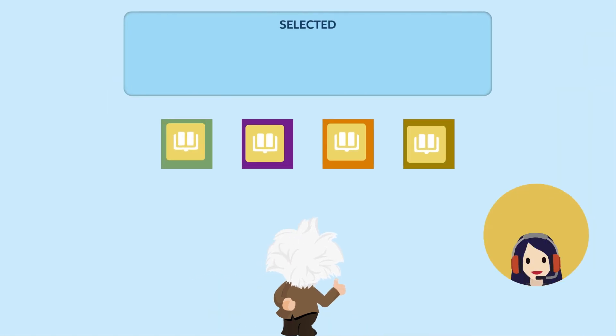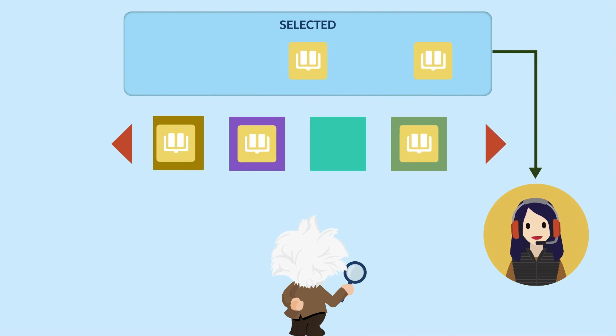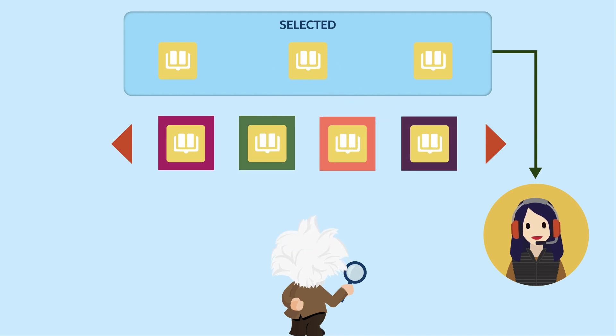When customers send you a message or question, Einstein searches through your data and retrieves articles that were paired with similar cases. To provide only the most relevant articles, article recommendations refresh each time the case is updated.